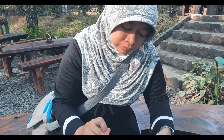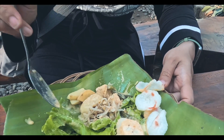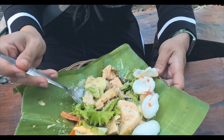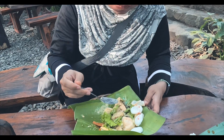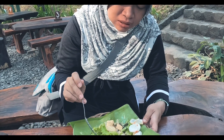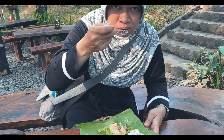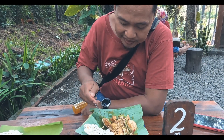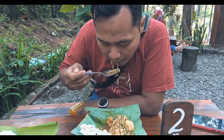Menurut saya kurang manis karena saya penyuka yang agak manis. Coba dicoba dulu, isiannya cukup lengkap sayurnya: ada kangkung, kacang panjang, timun, lengkap pokoknya. Bumbunya sudah ada tapi kurang manis menurut kami. Isiannya lengkap tapi kurang manis. Kalau kalian tidak suka manis mungkin cocok, tapi menurut kami okelah untuk sarapan pagi. Sekarang giliran saya mencoba rujaknya ya guys, lontong rujak. Kepala menurutku rasanya cukup enak.